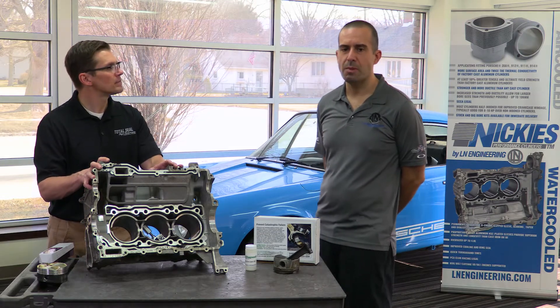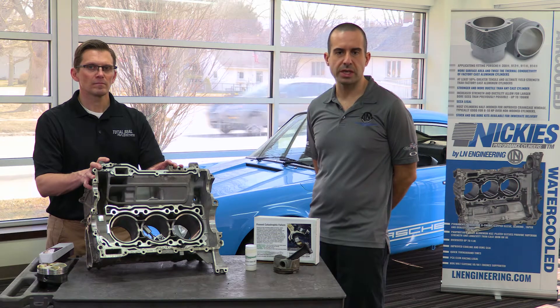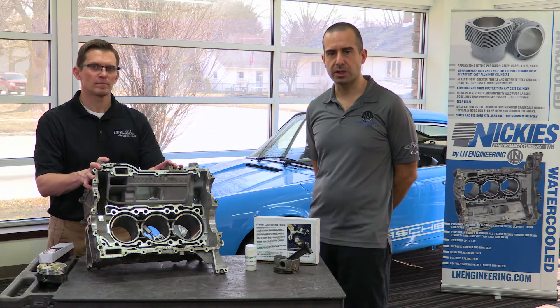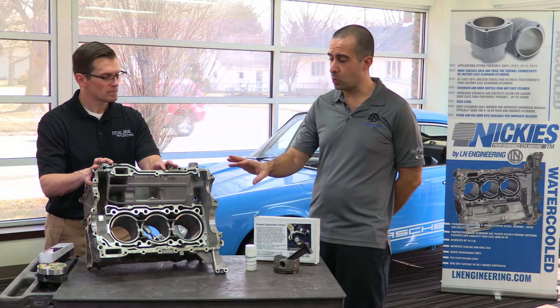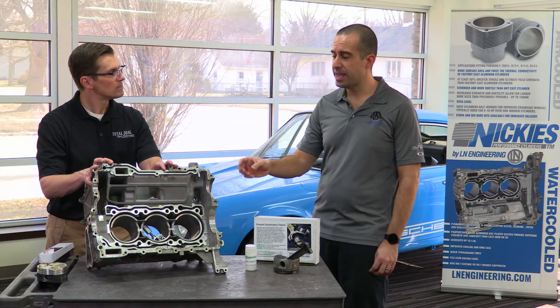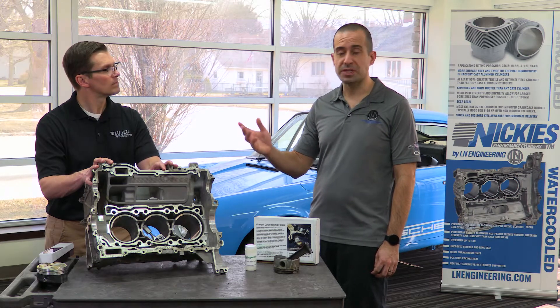Most of you watching this video probably already know that bore scoring is an issue with engines that have Lokasil and Alusil engine blocks. You can bore scope cylinders to check for bore scoring as your visual inspection. And in particular with the M96 and M97 engines, it's very important to actually scope the cylinders from the sump.